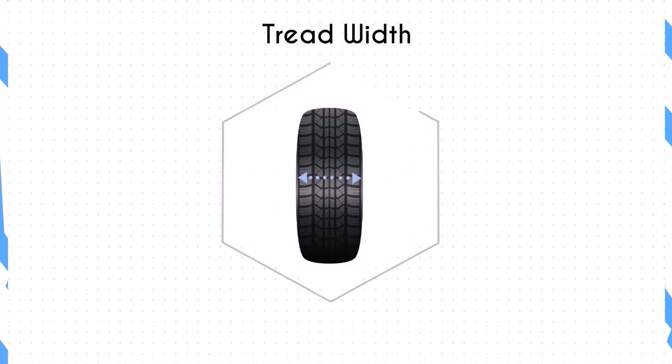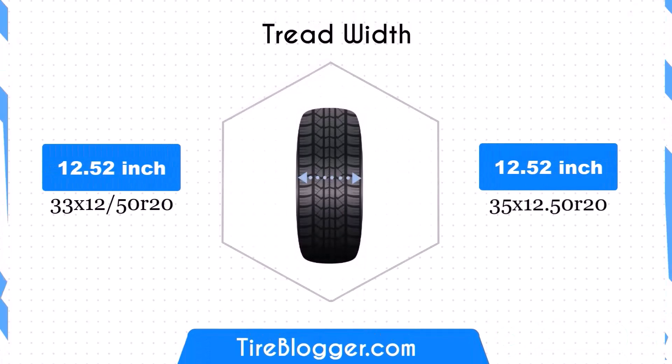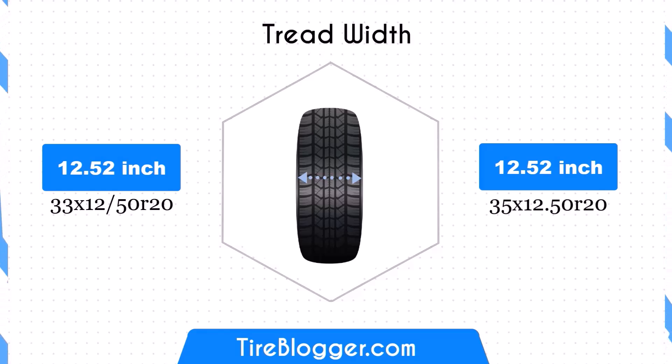Moving on to the tire width: both tire sizes share the same width of 12.52 inches, ensuring that the contact patch remains unchanged. This consistency maintains the traction and stability characteristics of the vehicle, ensuring predictable handling and braking performance.